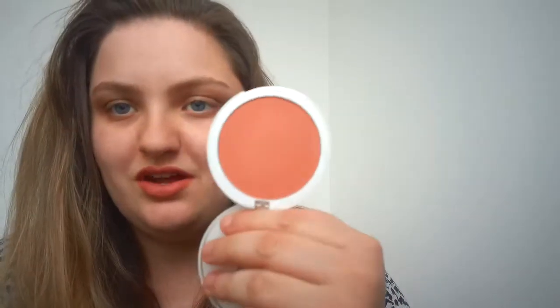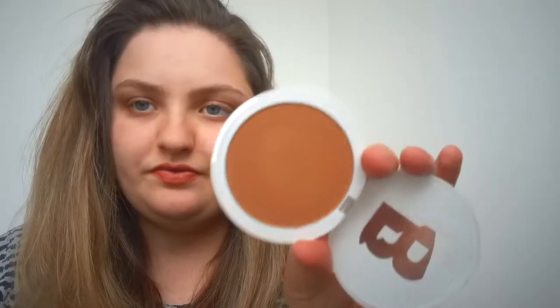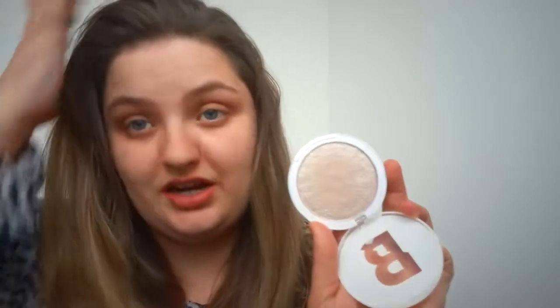This is the blusher in the shade Peachy. This is the bronzer in the shade Thorn, which looks like this. And I've got the highlighter in the shade Glaze. I might have should have gone for the more goldy colour because this is more like a peachy, pinky, goldy sort of — depending on what angle you have it at, it can look gold or pink. But yeah, that's this one.